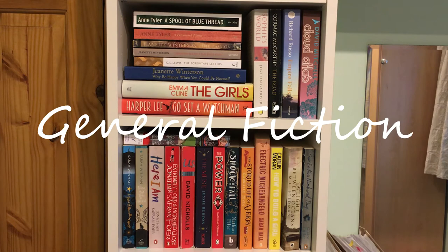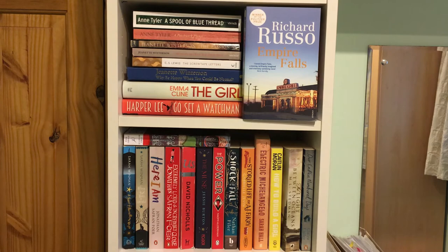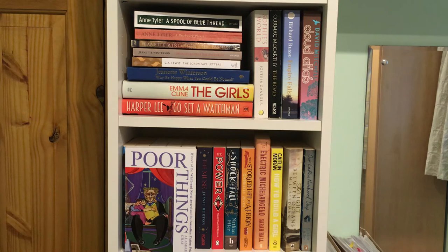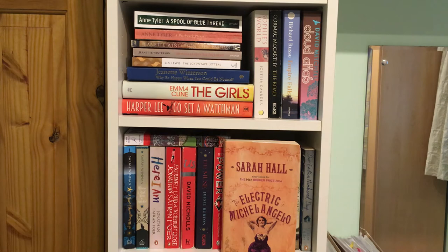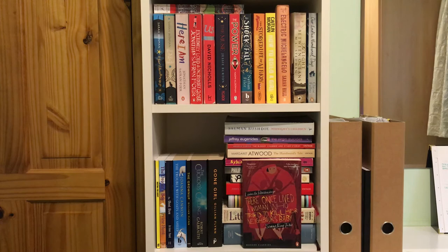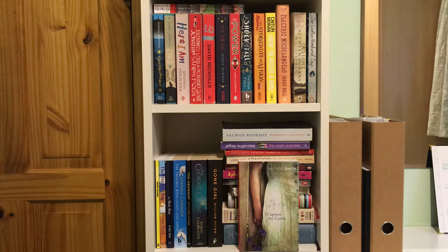In general fiction I have yet to read: The Passion by Jeanette Winterson, Sophie's World by Jostein Gaarder, Empire Falls by Richard Russo, Cloud Atlas by David Mitchell, Poor Things by Alasdair Gray, A Year of Marvellous Ways by Sarah Winman, Here I Am by Jonathan Safran Foer, The Electric Michelangelo by Sarah Hall, The Ghost Show by Irvin Hunt, The Cuckoo's Calling by Robert Galbraith, Midnight's Children by Salman Rushdie, There Once Lived a Woman Who Tried to Kill Her Neighbour's Baby by Ludmilla Petrushevskaya, and finally I Capture the Castle by Dodie Smith.